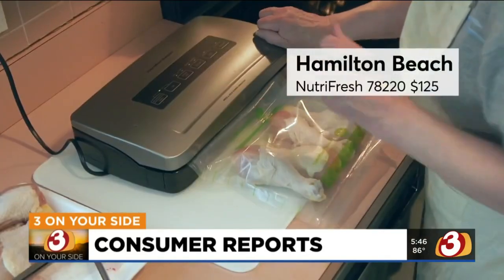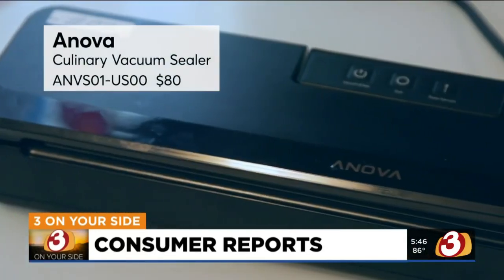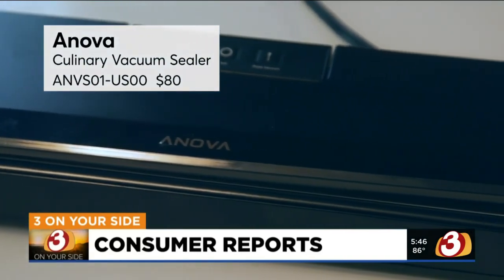The four top performers were the Food Saver Multi-Use, the Hamilton Beach Nutri-Fresh, the Black & Decker Premium Vacuum Sealer, and the Anova Culinary Vacuum Sealer.